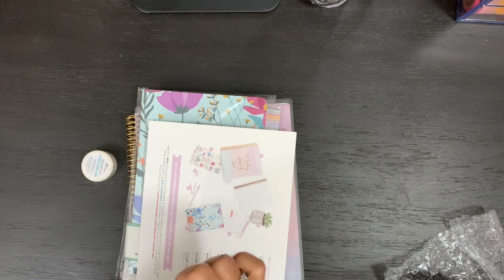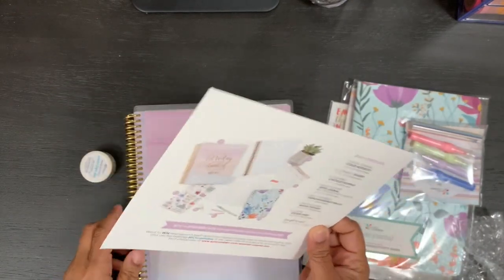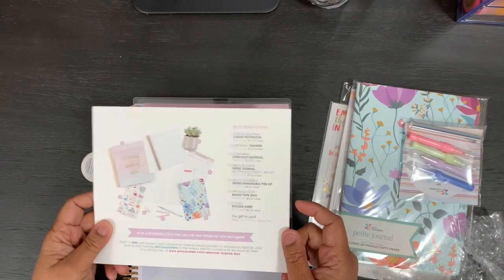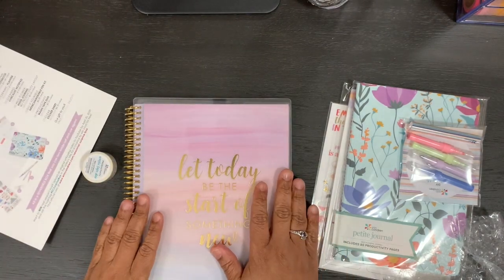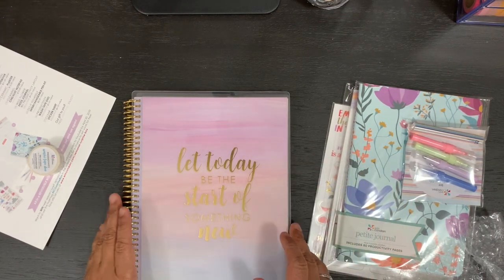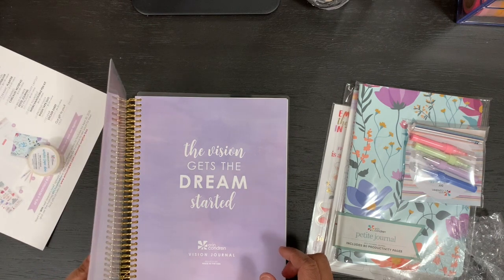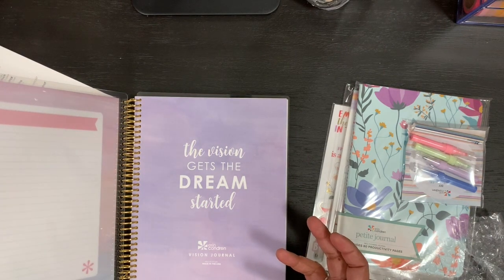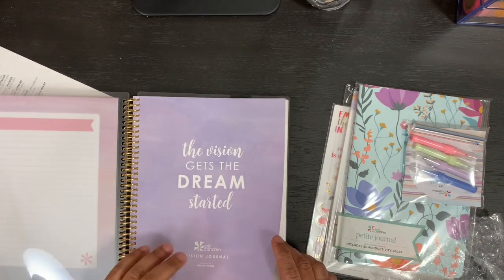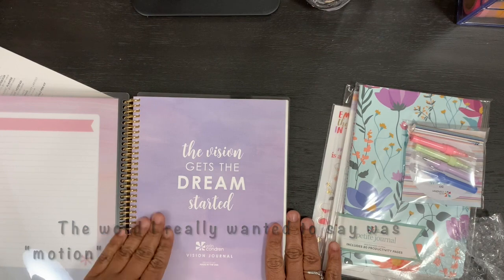The Erin Condren seasonal surprise box comes with a vision journal coiled notebook. It's exclusive to the box, meaning Erin Condren will not offer it on her website for sale. The value of this coiled notebook is about $31. This really piqued my interest because I've never been one to get into vision boarding, but since I've had time during the stay-at-home order due to COVID-19, I've had time for some reflection and I really do want to put some of my visions and goals into movement.